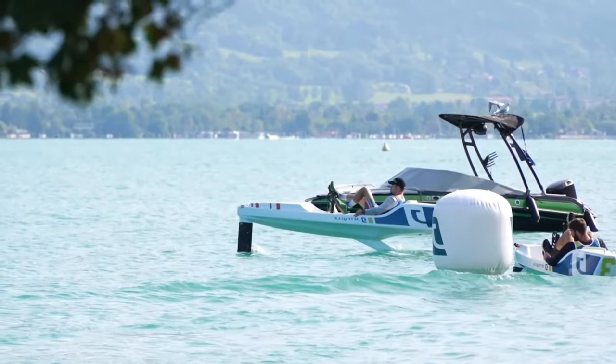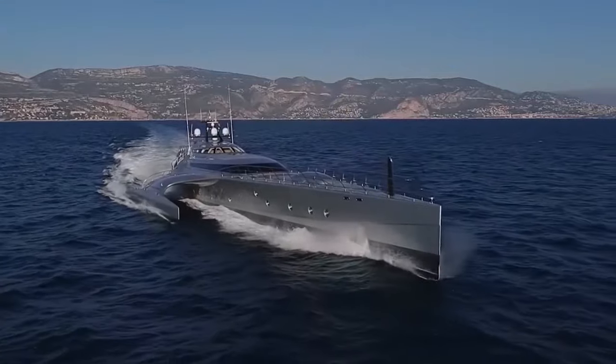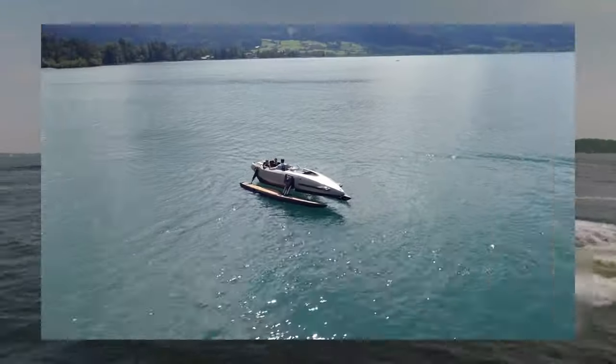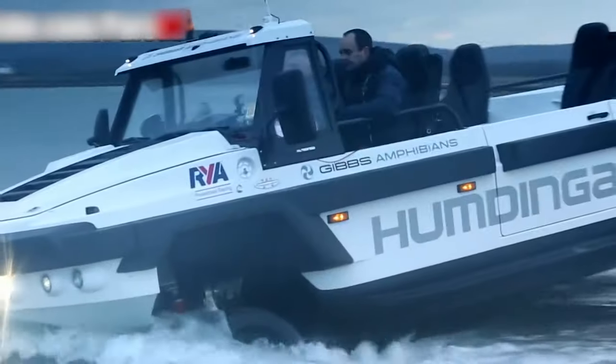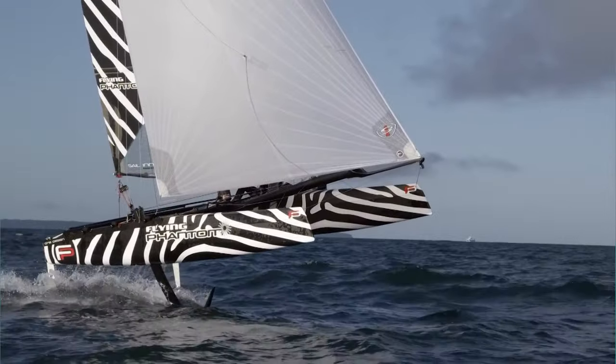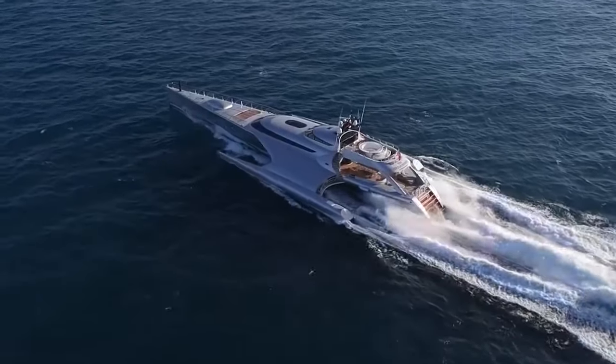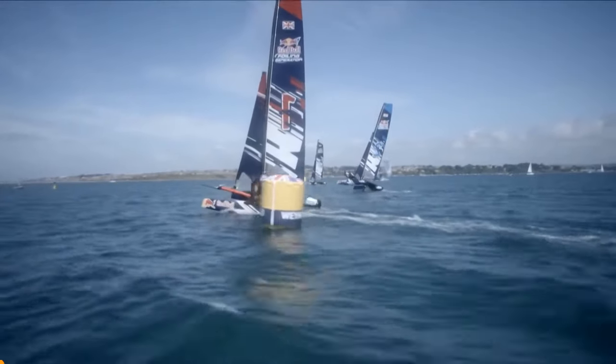Today, we're diving into the future of water travel. From electric hydrofoils to luxury yachts and amphibious vehicles, we're showcasing the most groundbreaking marine innovations that are changing the game. Ever imagined a boat that flies over water or a yacht that defines your dream? Stay tuned to see them in action.